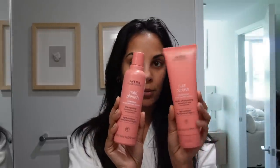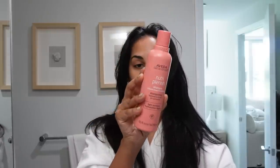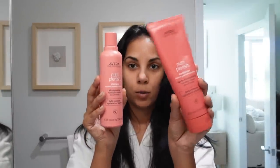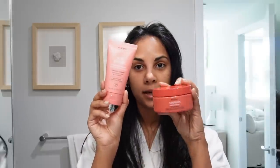To wash my hair, I like using the Nutri-Plenish Light Moisture Shampoo and Conditioner. Also, if you want, you can wash your hair with the light moisture and then use the deep moisture conditioner — I think that's a really great combination. They also have a light moisture treatment mask and a deep moisture treatment mask, and I think I'm going to use the deep one today.